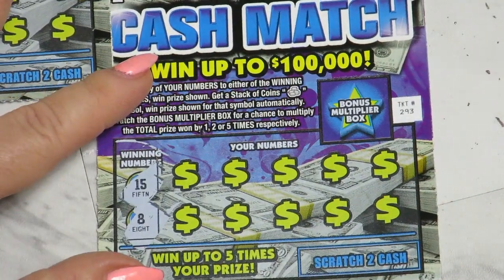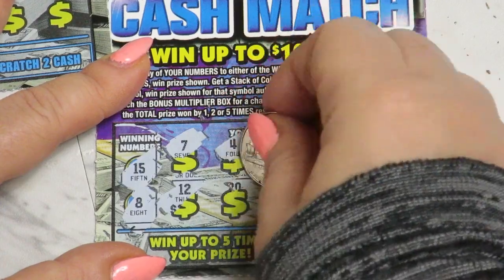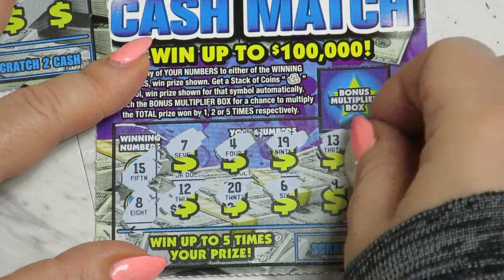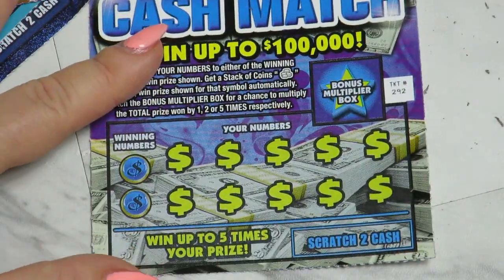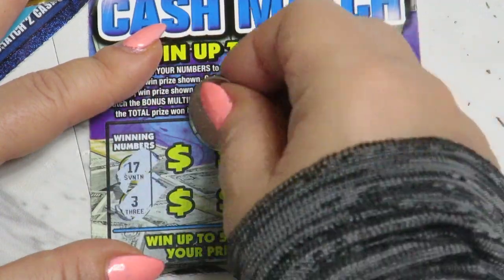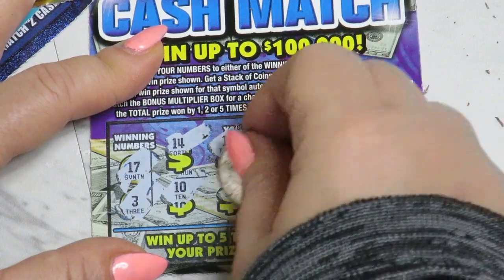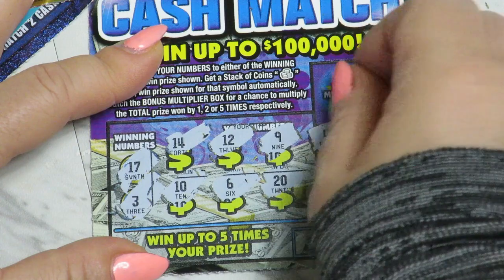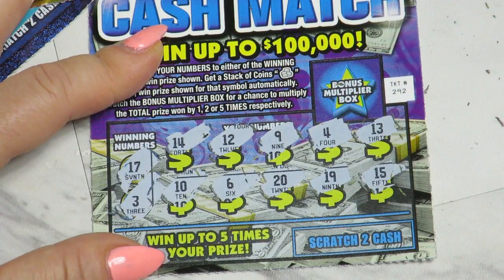15 and 8, 7, 12, 4, 20, 19, 6, 14, 9, 18, and 14. Then 17 and 3, 14, 10, 12, 6, 9, 20, 4, 19, and 14 and 15.